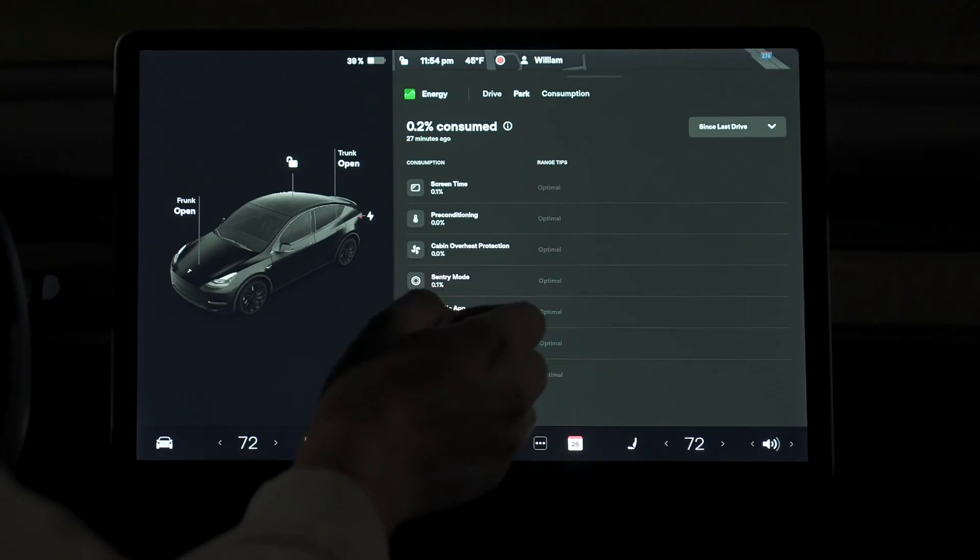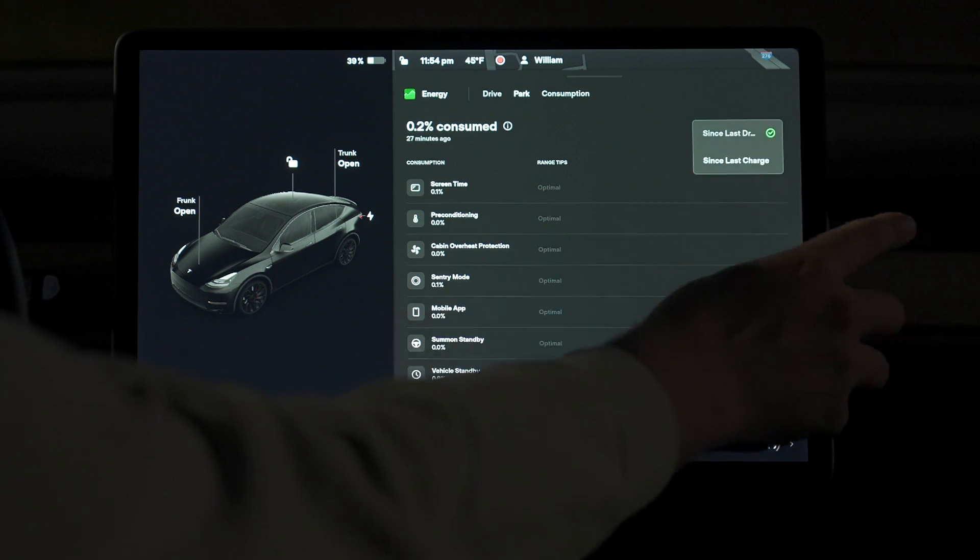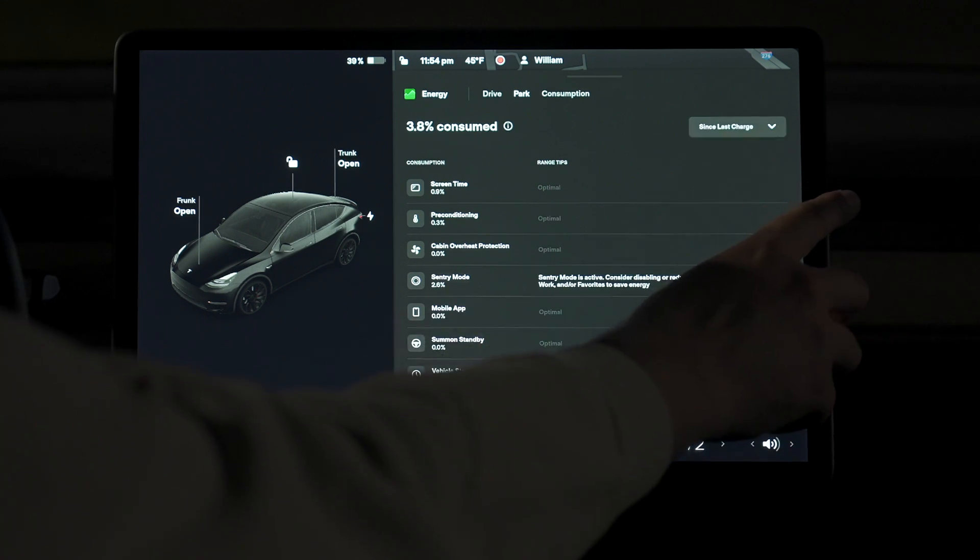All that information in the drive section is awesome, and it's really going to help me moving into the cold months as I like to keep my car nice and toasty — it'll be able to tell me if I'm overusing my climate, which I usually do. Moving onto the park menu, this is another tab that provides great insight as to how you use your energy when the car isn't moving.